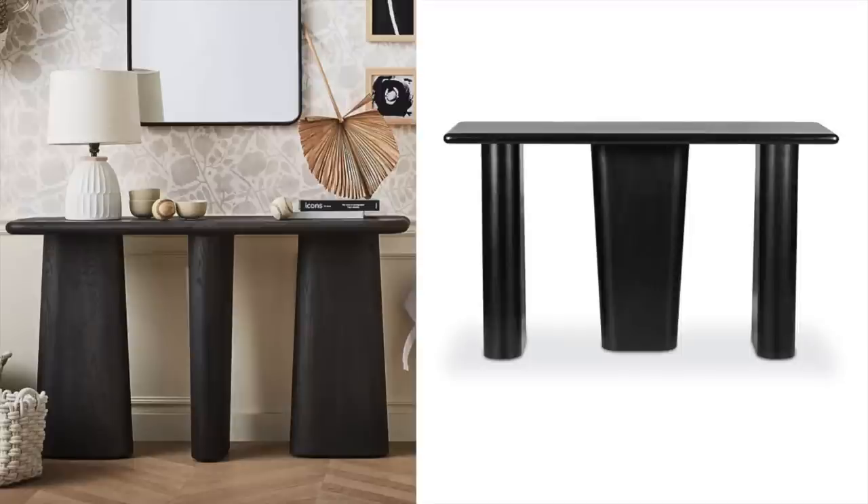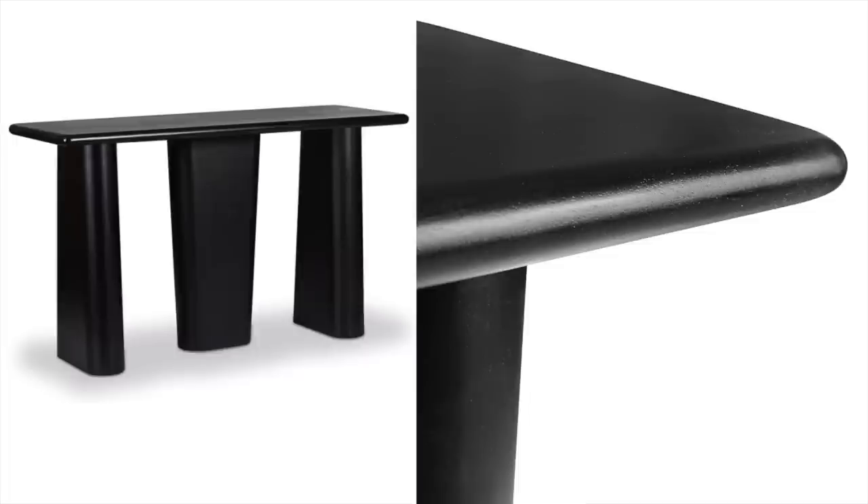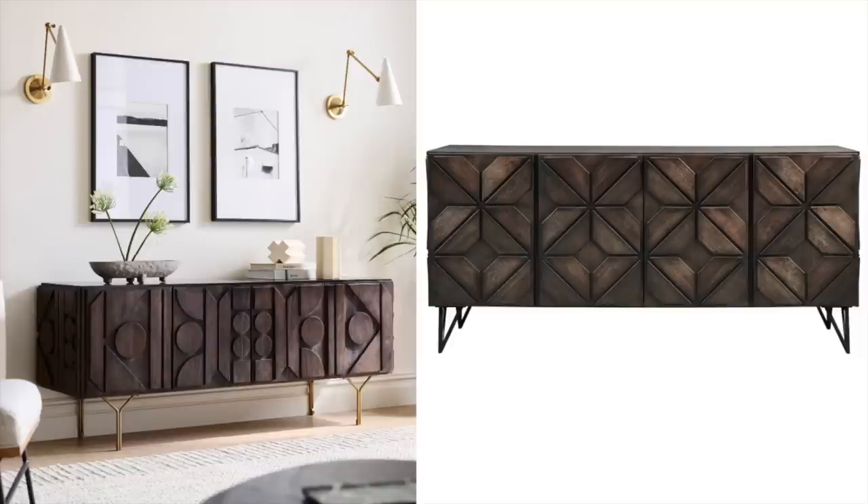The next thing I wanted to share is this console that is super affordable on Amazon. The one on the left is from Anthro and it's been on my wish list for a while — I do have the matching nightstands. Judging by the look and feel of those nightstands, the affordable Amazon option on the right is definitely quite similar in quality and durability. They look very similar, so if you're not looking to spend a ton of money but still want the look, definitely go with the Amazon option.